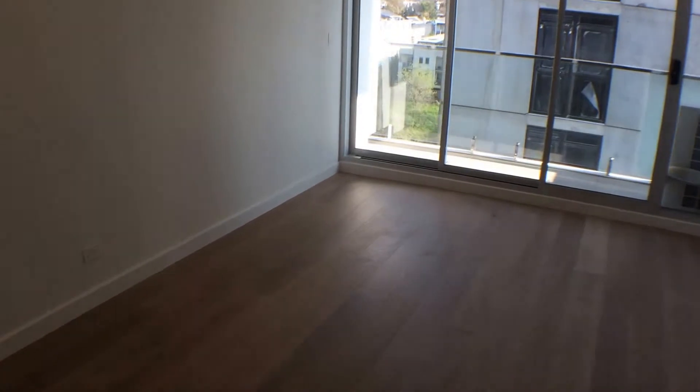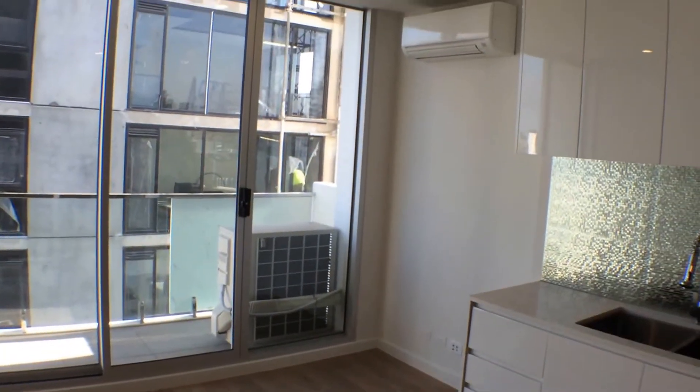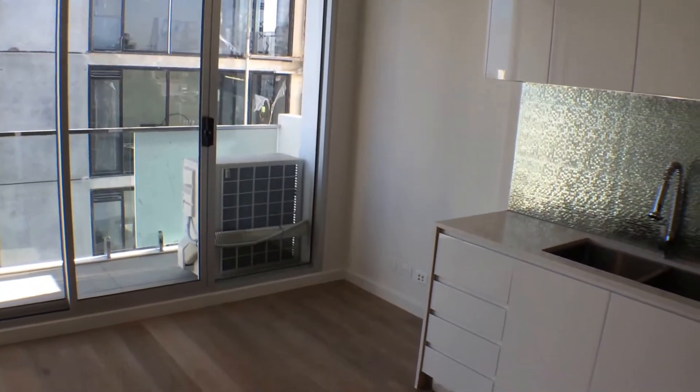Just behind me is your living area. As you can see, great natural light from the full bank of windows and sliding door. You've also got your heating and cooling, reverse cycle split system there.